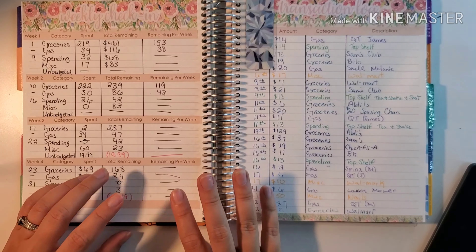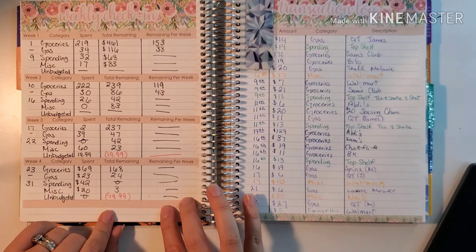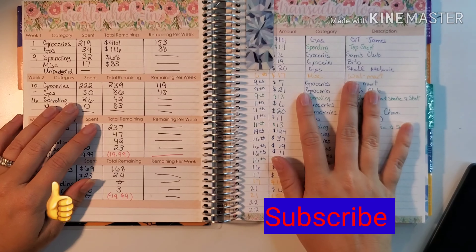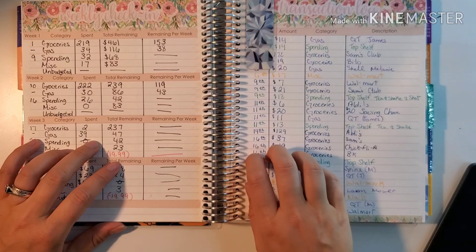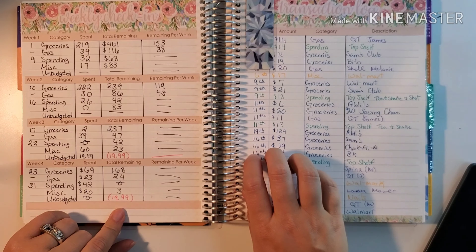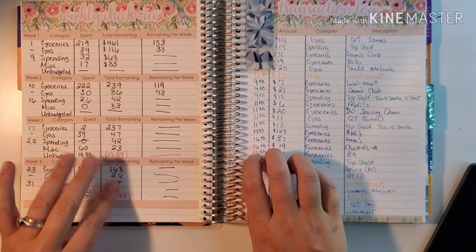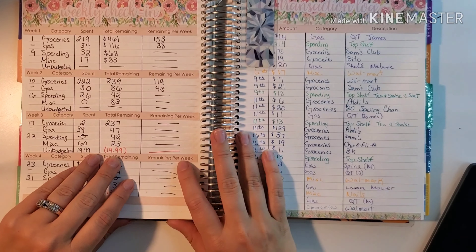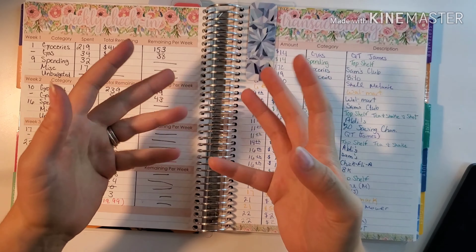That is all for this last weekly check-in video. I hope y'all like and subscribe to my channel — tell me how much money y'all were able to save in the month of May, whether from extra in your checks, what was left over from your cash envelopes, or any extra savings. Let me know in the comments down below and I'll catch y'all in my next video. Bye-bye now!